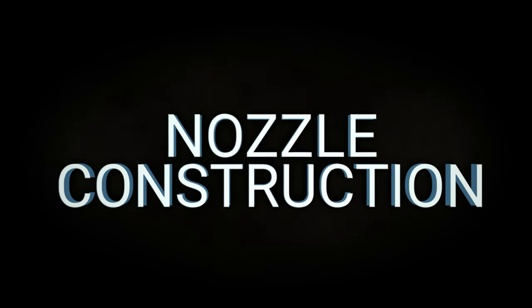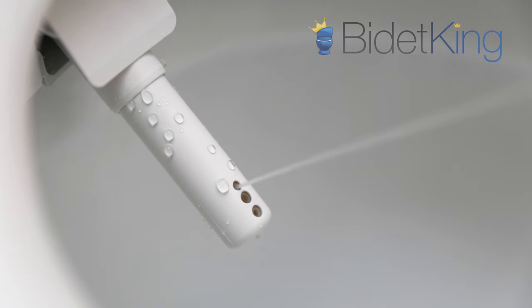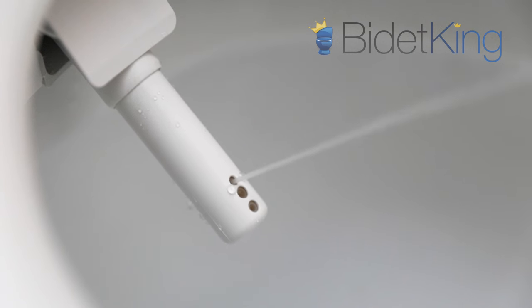Nozzle construction. The S7A and S550E washlets both feature a single plastic nozzle for rear and front cleaning. Both nozzles include an antimicrobial surface, and both are able to clean themselves with TOTO's eWater Plus system.